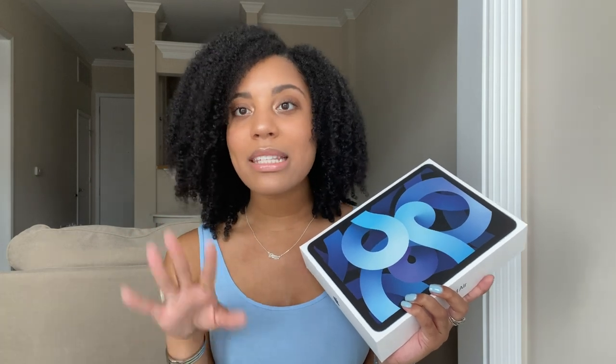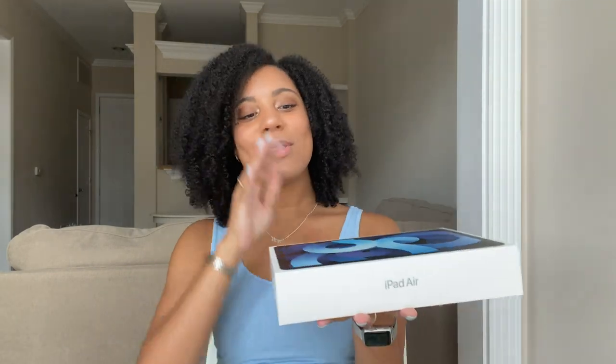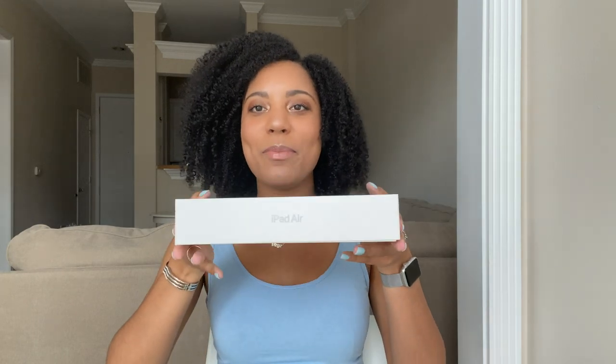I went with 256 gigabytes. I read that the only other option is like 64 gigabytes or so, and that is sufficient for medical school, but I figured this is going to have to last me all four years. My mom was like, you might as well just get the one with more storage just in case. So I did get the 256 gigabyte iPad Air fourth generation with Wi-Fi only — I did not get the cellular one, I just didn't think I needed it.